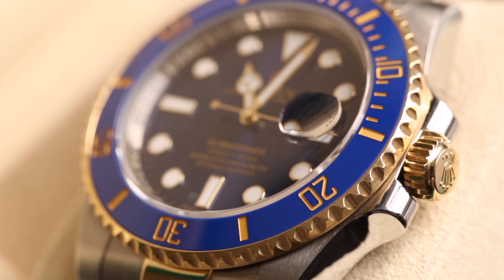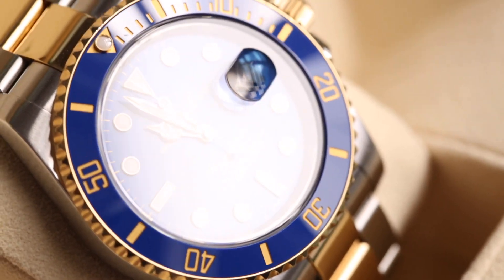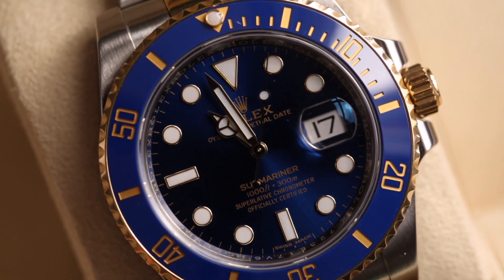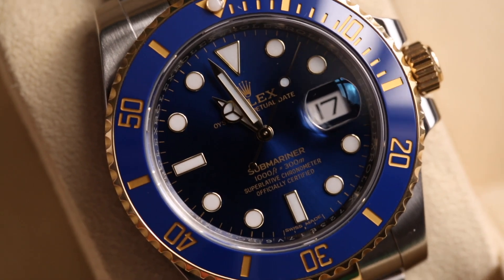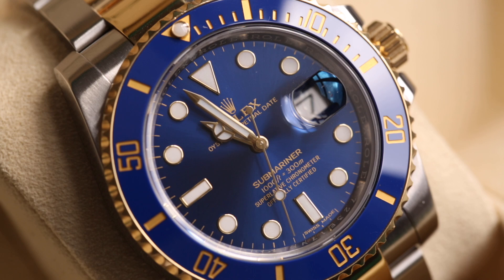Moving on to the dial, we have an amazing blue sunburst dial — one of my favorite things about Rolex watches. The sunburst creates an almost purplish effect which looks amazing. The dial features yellow print for the Rolex logo, Submariner text, and watch details — I love that yellow against the blue. We've also got 18-karat yellow gold hands and yellow gold indexes.